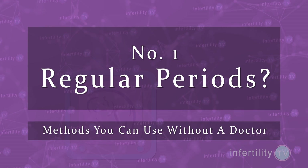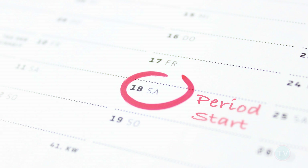Number one: are your periods regular? Generally speaking, if you are getting your period regularly about every 28 to 30 days, you can say with a high degree of certainty that you are ovulating. Subtract 14 from the length of time from one period to the next and that is likely the day you ovulated.